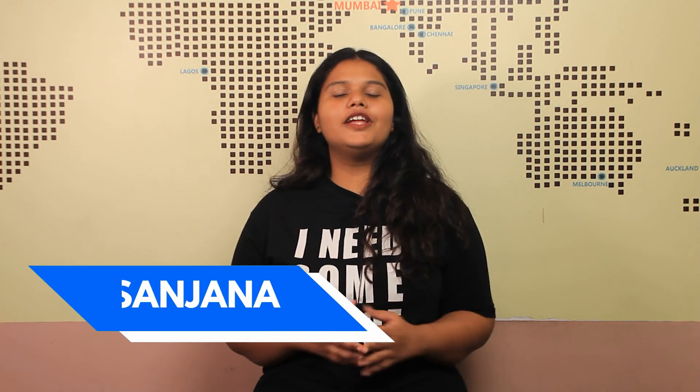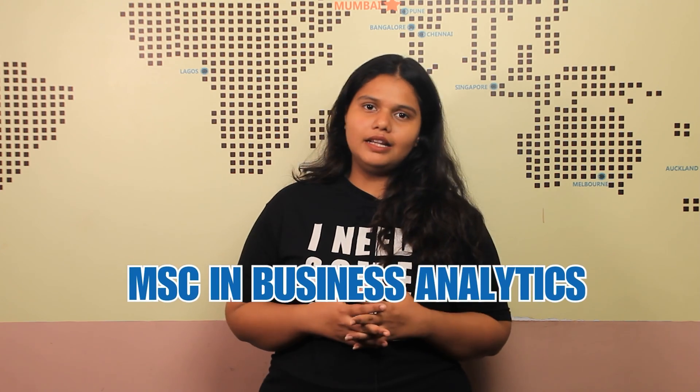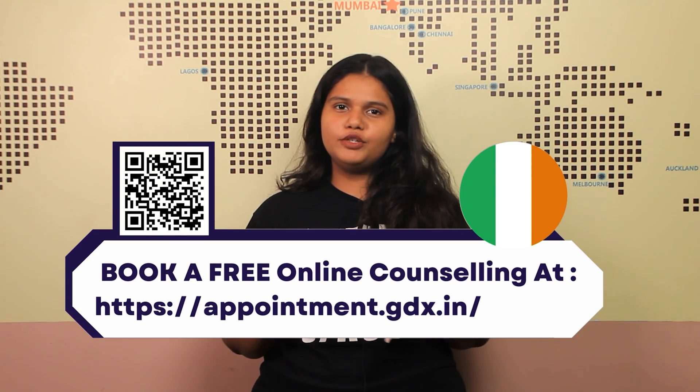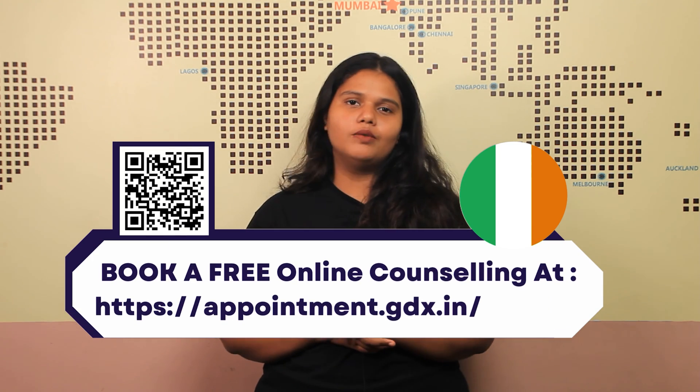Hello and welcome back to GradDreams YouTube channel. This is Sanjana here and today we are going to talk all about Masters of Business Analytics at Trinity College Dublin. But before that, if you're someone who's looking to study in Ireland, then check out the appointment link in the description box below and clear all of your doubts.